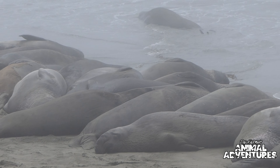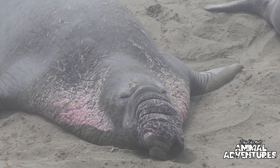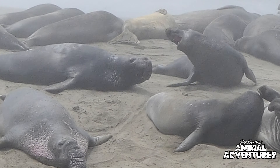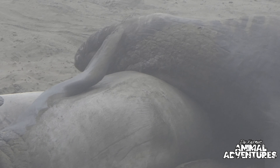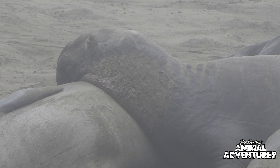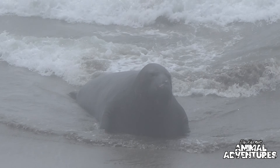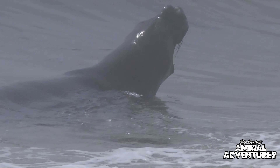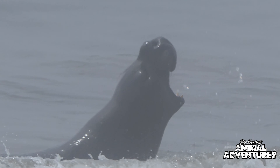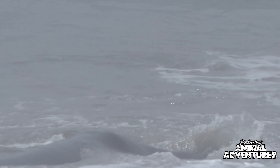Now we're heading up the coast to San Simeon to see these guys — the largest species of seal native to North America. These are the elephant seals, and this is one of the only places along the California coast where you can see elephant seals up close. These are incredible animals — even bigger than walruses and perfectly suited for survival in the Pacific Ocean. They can actually slow their heartbeat down to four to seven beats a minute, which allows them to dive more than 5,000 feet for more than two hours at a time. They can weigh up to 5,000 pounds.